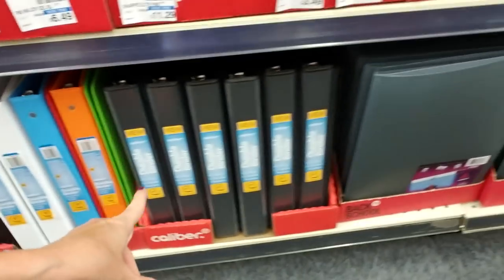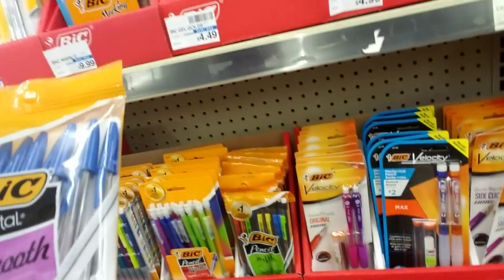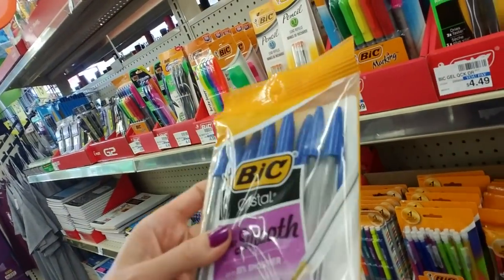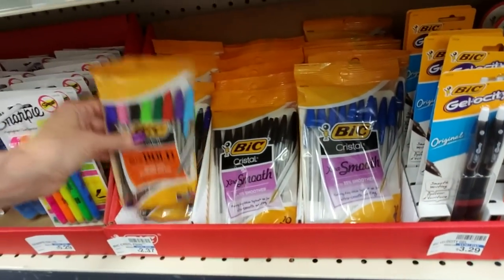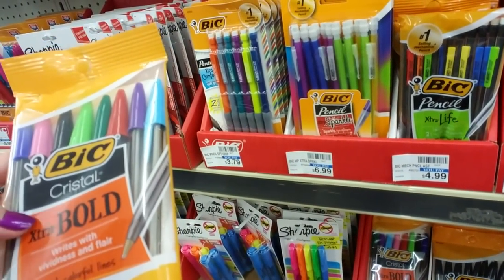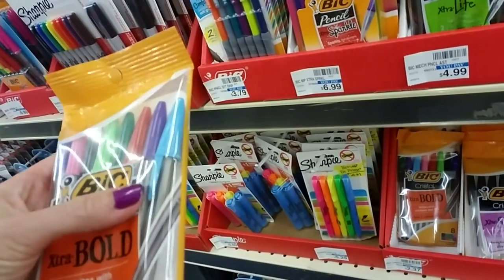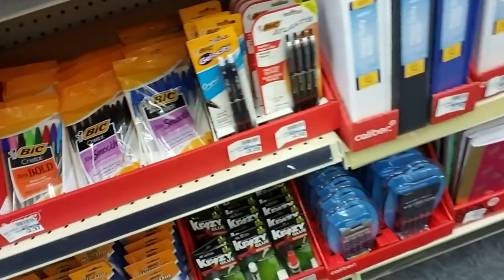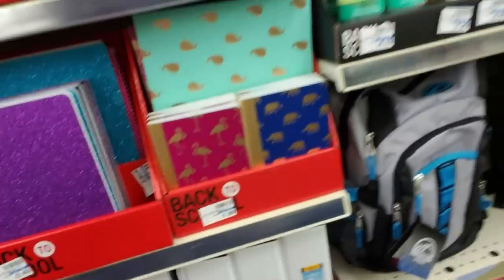And then down here we have the binders — this is like the one I got my son at Target the other day. Bic Crystal Extra Smooth Blue pens; these have been around for a long time. I remember feeling so grown up when we were finally allowed to use pens in school. Bic Crystal Extra Bold — look at all those colors, these are only $2.37. And then they have the standard black and blue ones too. And more binders — these are the one-and-a-half inch binders, and they have two inch binders.